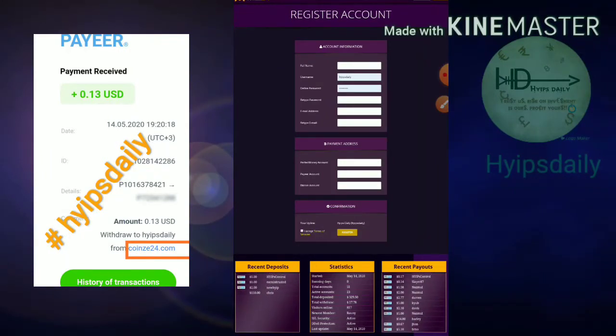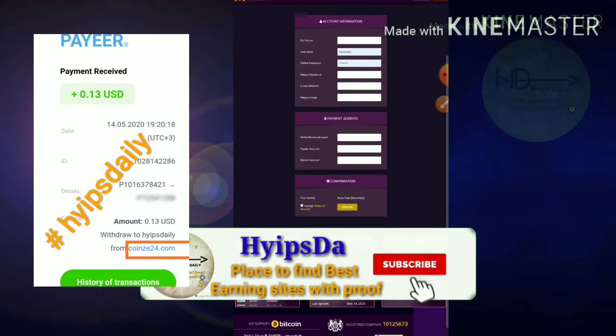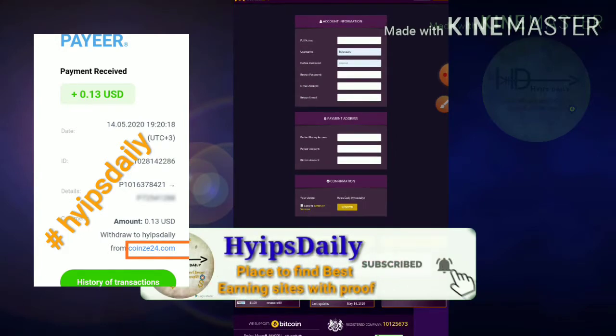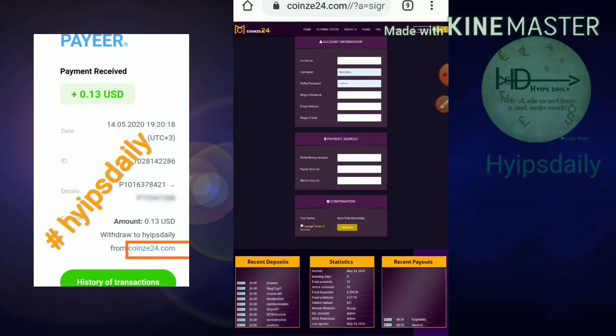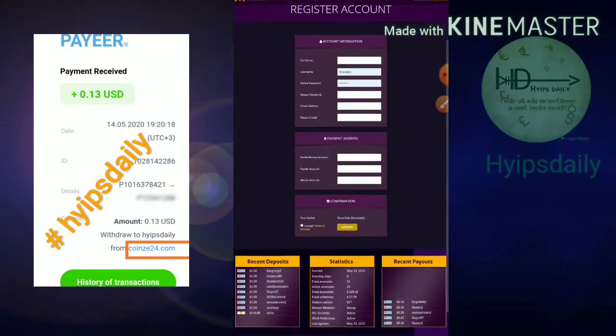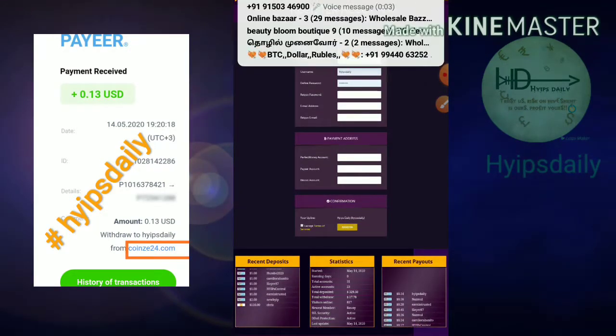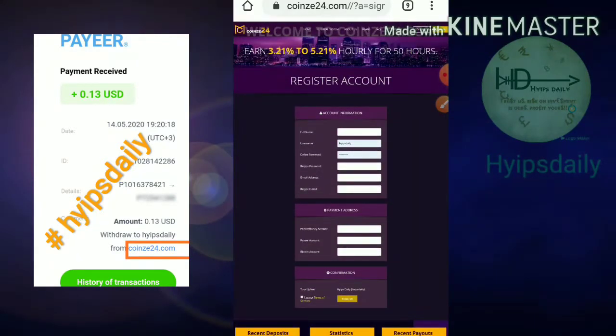The second part requires your payment details like your Payeer, Perfect Money, and Bitcoin addresses. My suggestion is to avoid using Bitcoin because cryptocurrencies are not safe for HYIPs. I recommend using Payeer or Perfect Money. After completing this, tick the agree to terms and conditions checkbox, then hit the Register button. Your account will be created.